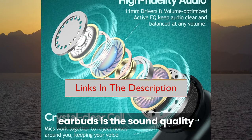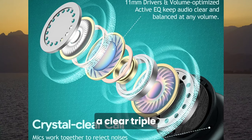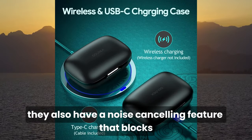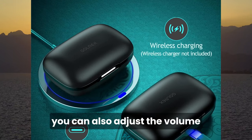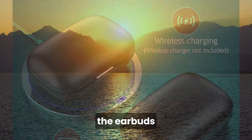But the best part about these earbuds is the sound quality. They have a powerful bass, a clear treble, and a balanced mid-range. They also have a noise-canceling feature that blocks out unwanted background noise and lets you enjoy your music or calls in peace. You can also adjust the volume, skip tracks, and activate the voice assistant with a simple touch on the earbuds.